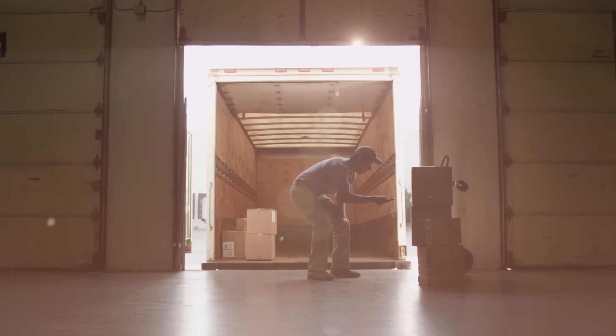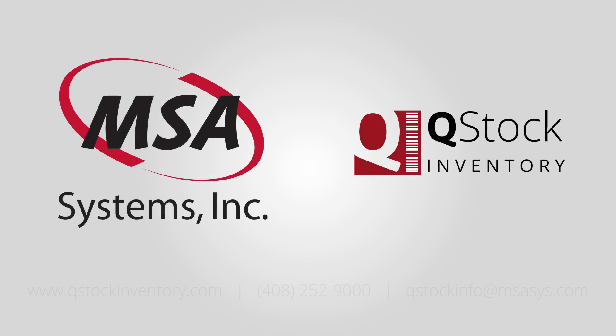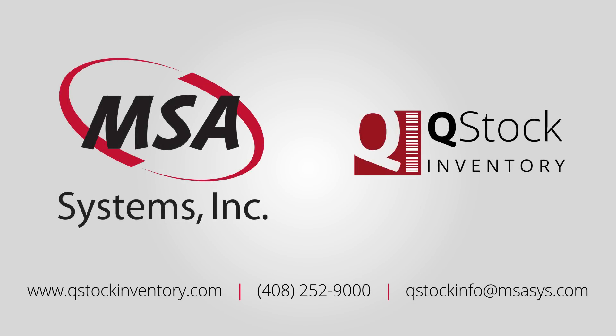For small and medium-sized businesses, Q-Stock presents an effective, efficient, and affordable option to barcoding. Contact MSA Systems to schedule a demo today, so you can get down to business in a more profitable way.